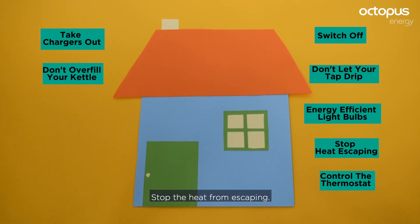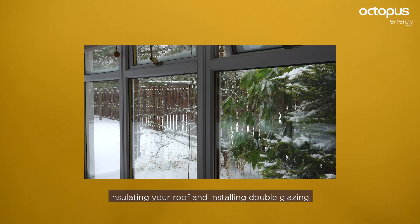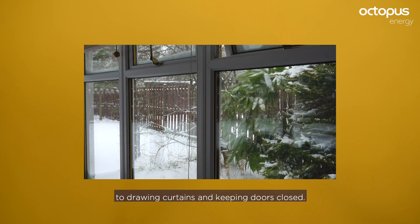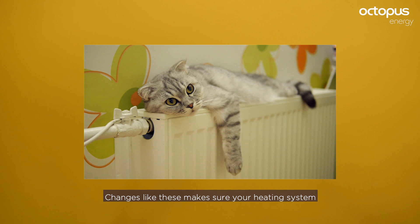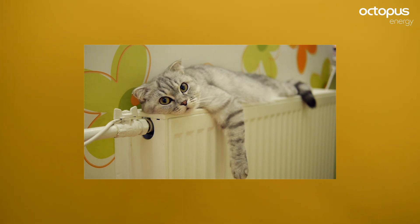Stop the heat from escaping. Make changes from bigger jobs like insulating your roof and installing double glazing, to drawing curtains and keeping doors closed. Also, make sure your radiators aren't obstructed by furniture. Changes like these make sure your heating system doesn't have to work harder to heat your home.